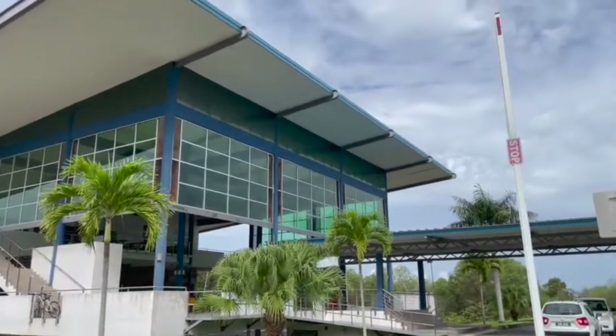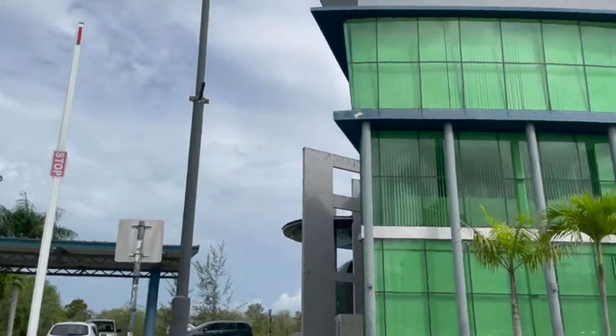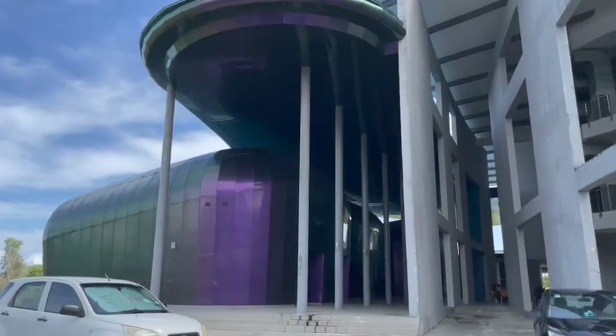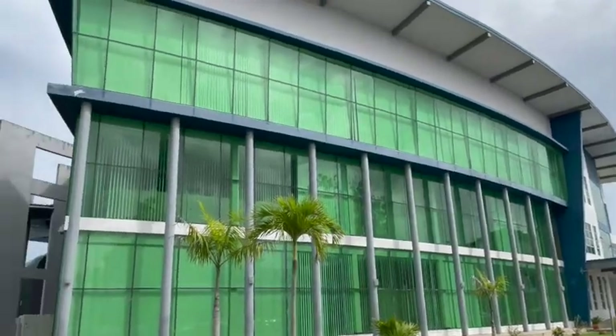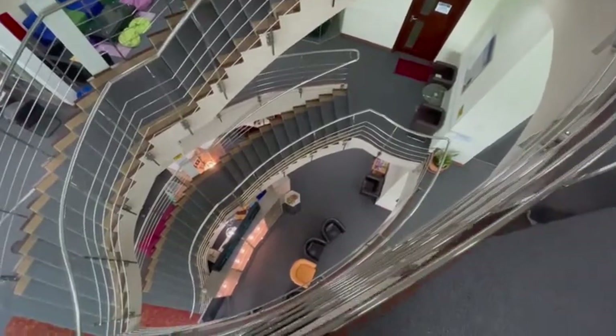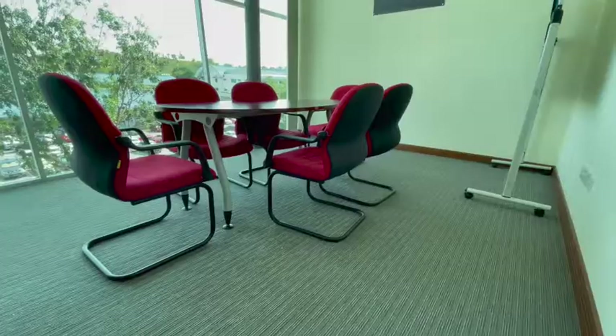Looking for a quiet place to study? Let's head over to the UTB Library complex. This complex contains UTB lecture theatres, UTB library, training rooms, and others. The library provides access to both physical and digital resources. It is divided into different quiet zones that help match your study style.